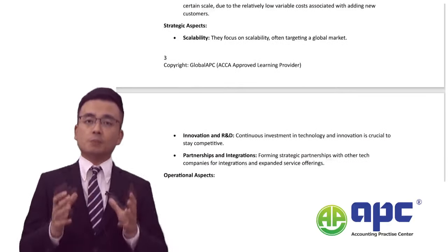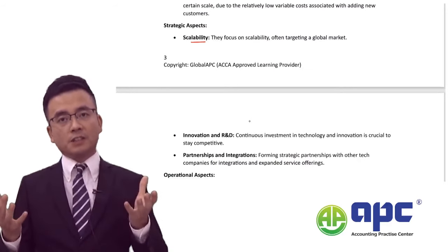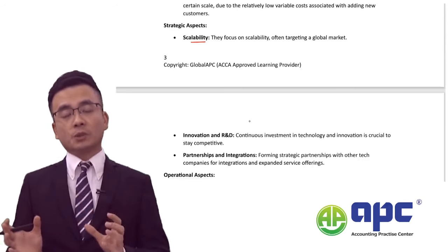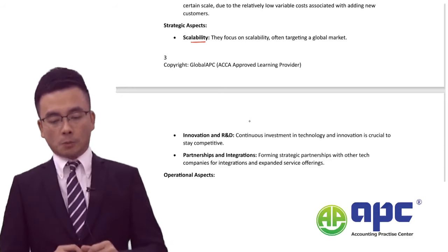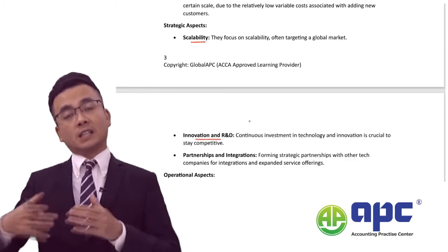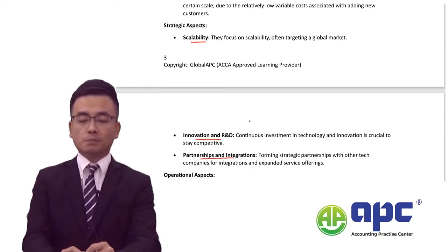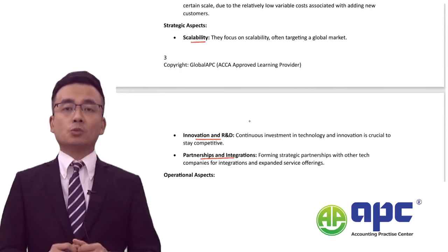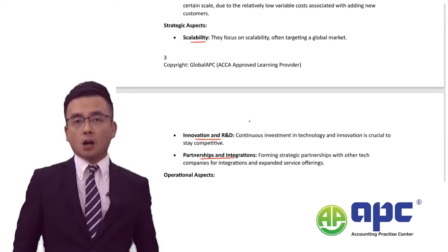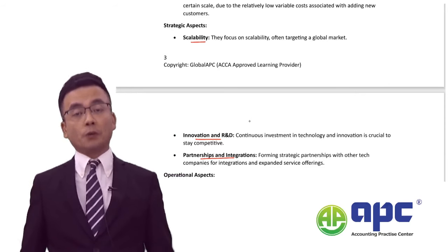From a strategic point of view, typical cloud service companies focus on scalability, often targeting global markets. We can also see statistics related to the global market in the pre-seen, not only in Farland. These companies also focus heavily on innovation, investing considerably in research and development. They also consider different partnerships with suppliers and dealers, so supply chain management is key. You may be asked whether to adopt a single sourcing strategy — sourcing from only one supplier — though the answer may often be no.